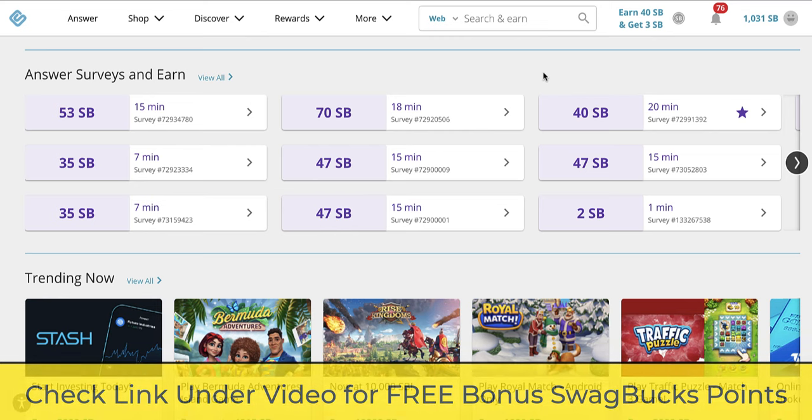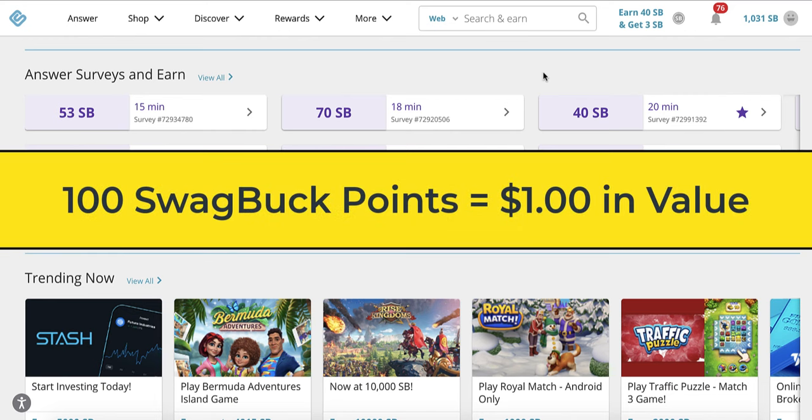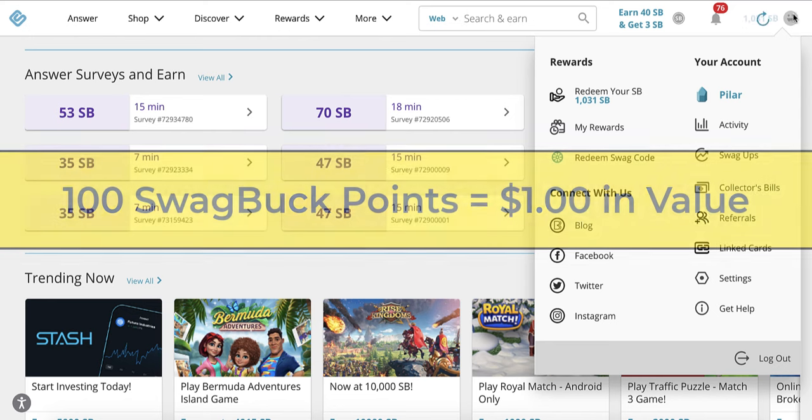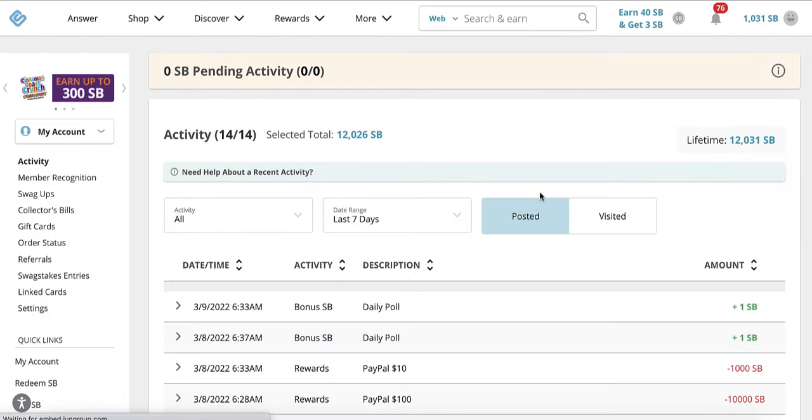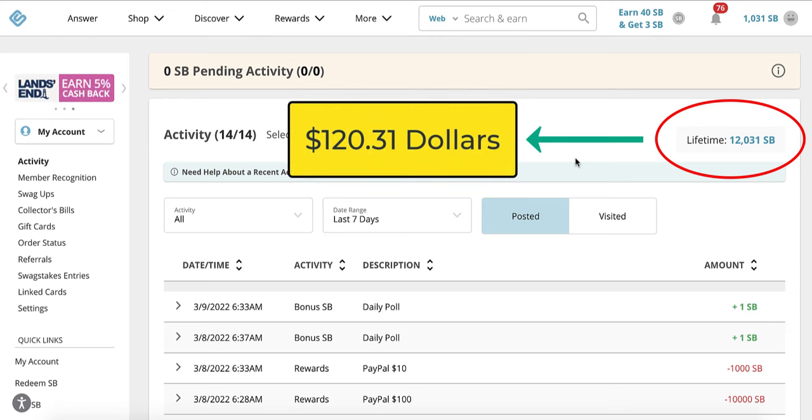So Swagbucks — the point system goes like this: for every 100 Swagbucks points, that equates to $1 in value. And I'll go over here and show you that in my account, since I signed up this past week, I've earned 12,031 Swagbucks points, which equate to roughly $120.